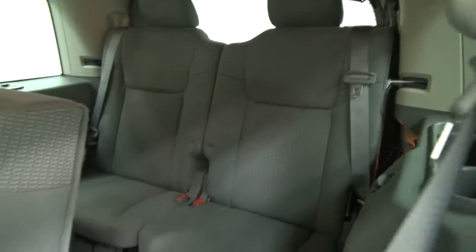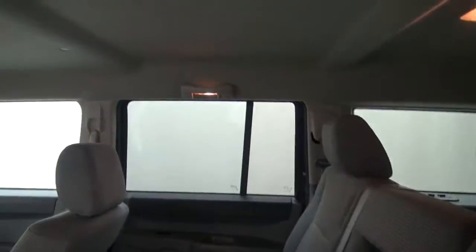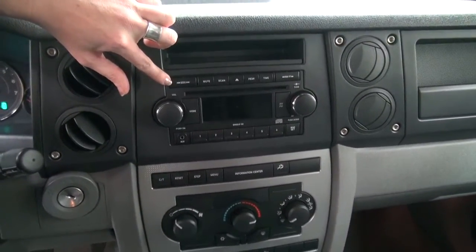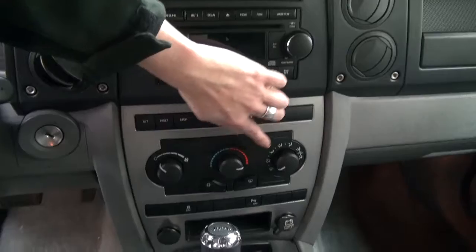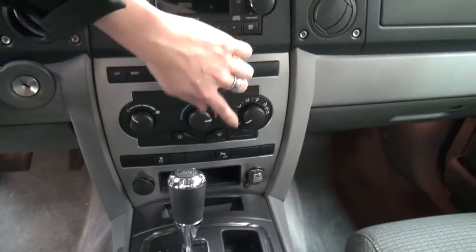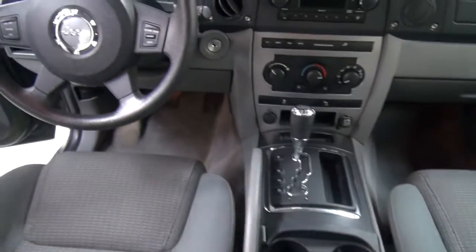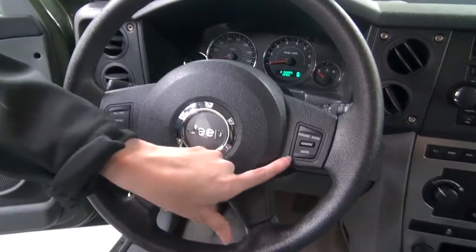There's a better look at your third row seating back there. Jeeps are known for their safety — we have airbags and a nice sound system inside this vehicle. Up here is your stereo; it's an AM FM CD player. We have all your climate controls, a nice size center console, and some cup holders. Your steering wheel has cruise control mounted right on it.